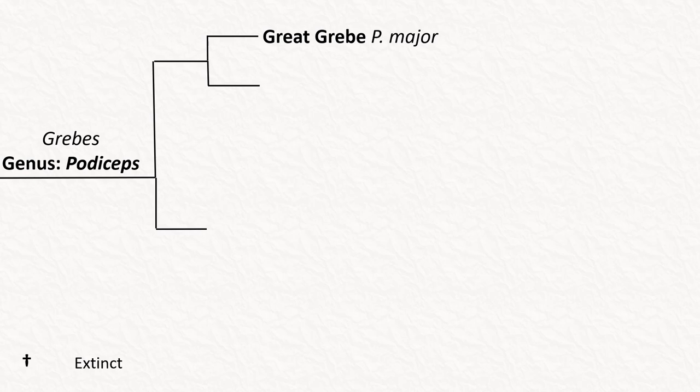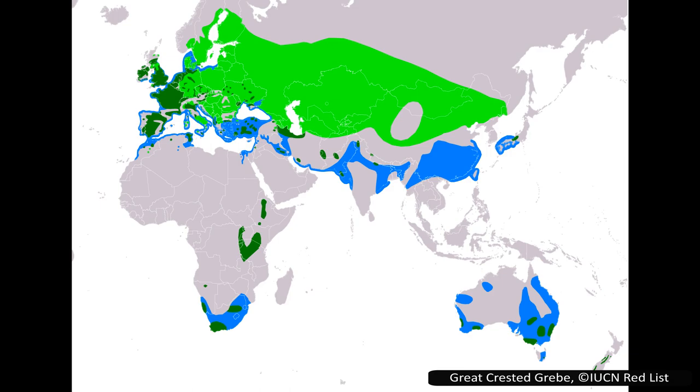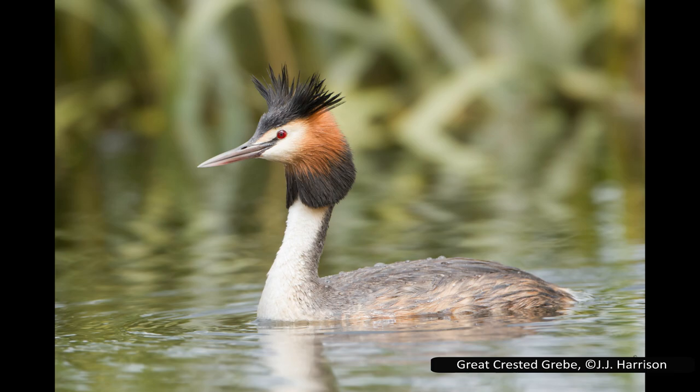The most closely related species to the great grebe is the one that caused me to go down this rabbit hole in the first place — the great crested grebe, Podiceps cristatus. While it is found throughout the old world, it has three subspecies depending on its location, with one in Eurasia, one in Africa, and the third in New Zealand and Australia. This last one is the newly elected bird of the century, and is more commonly known as the Australasian grebe, or by the Te Reo Māori name of Pūteketeke. The different colours on the range map only indicate the bird's resident status and not the different subspecies. Dark green means they are there all year, light green means they are only there during breeding season, and blue means they are only found outside of the breeding season.